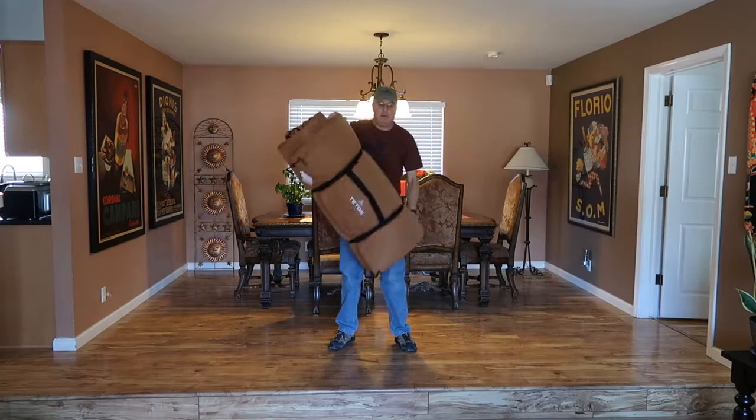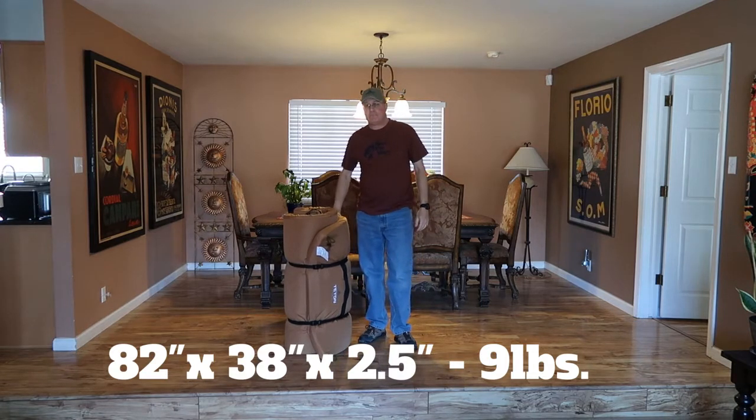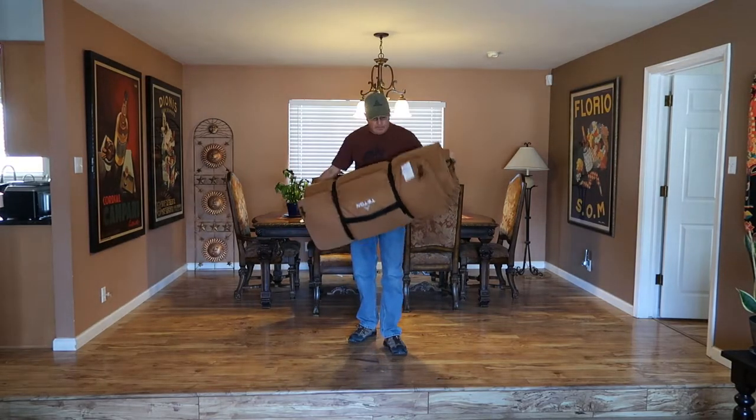This XXL cot pad is ginormous. I mean, when it's packed up it's ginormous. If you have two of these — one for you and your wife — you're probably not gonna have much room left over in the back of your truck for the cots as well as your tent and everything else, but you'll figure it out.